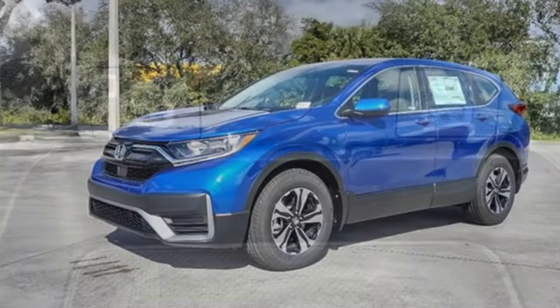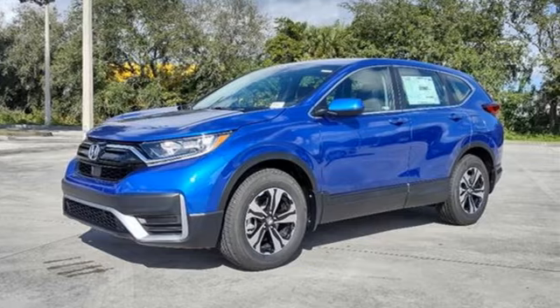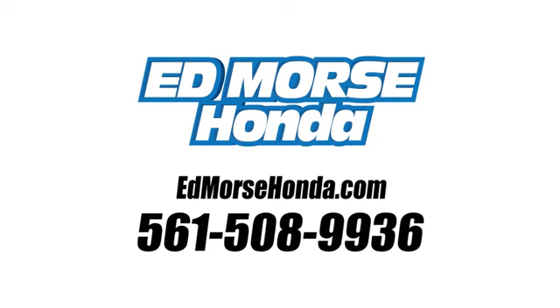Honda has a world-renowned reputation for reliability. Stop in for a test drive and make it yours today. Call us today at 561-508-9936. For value and for service, it's Edmars.